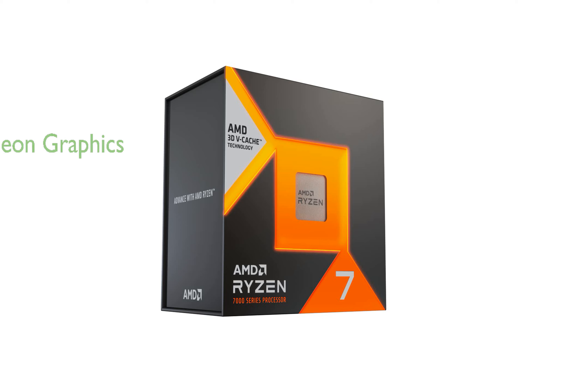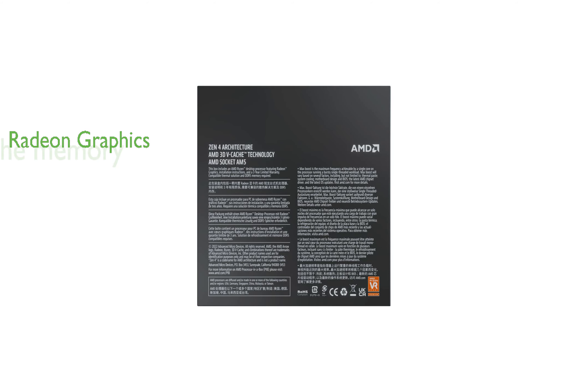The processor comes with an integrated AMD Radeon graphics controller for superior graphics output. With 8MB L2 plus 96MB L3 cache memory, the Ryzen 7 7800X 3D ensures a high hit rate and short access time, thereby improving overall system performance.